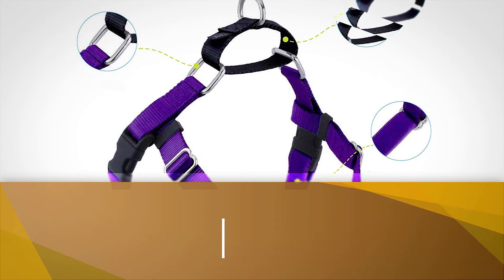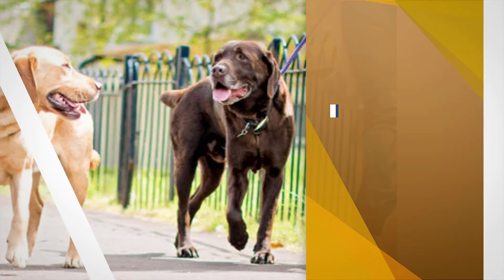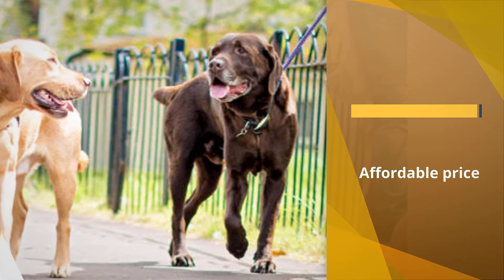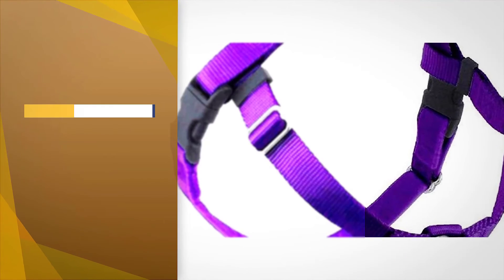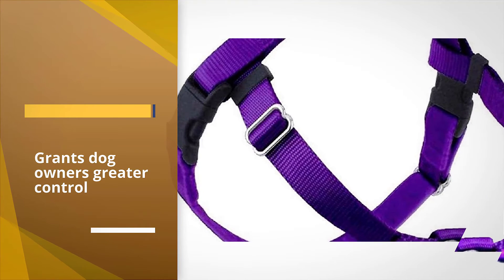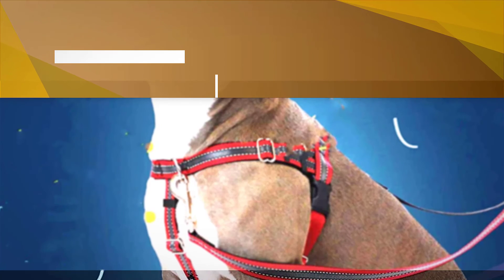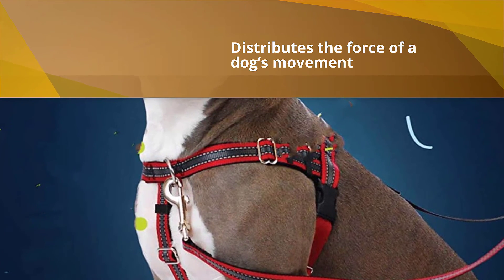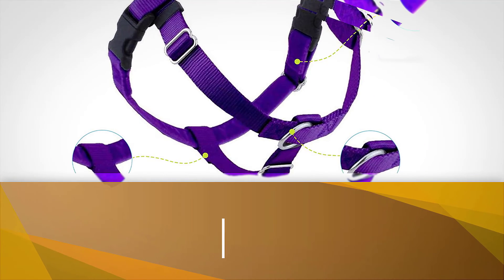Number five: Two Hounds Design Freedom No-Pull Dog Harness. This is the one we recommend for dog owners who want greater control over their rambunctious or large dogs. It has a belly strap behind the armpits and a horizontal attachment point along the lower chest rather than the neck. That lower attachment point grants dog owners greater control because it more evenly distributes the force of a dog's movement. You can also use the back attachment ring for a traditional walking experience.